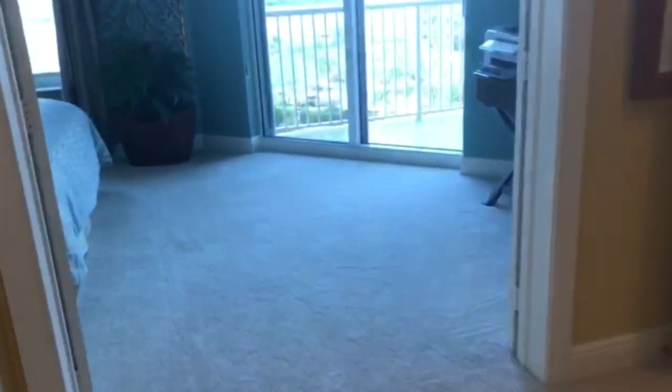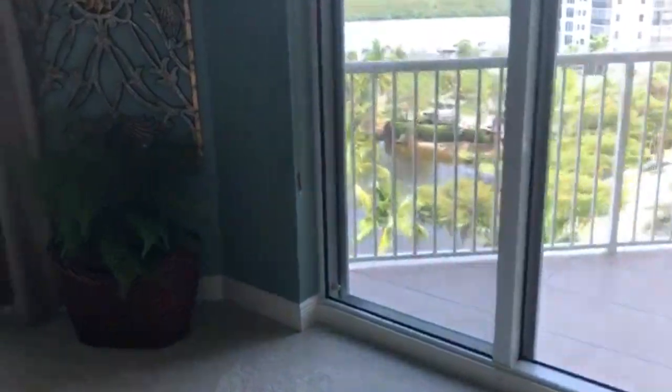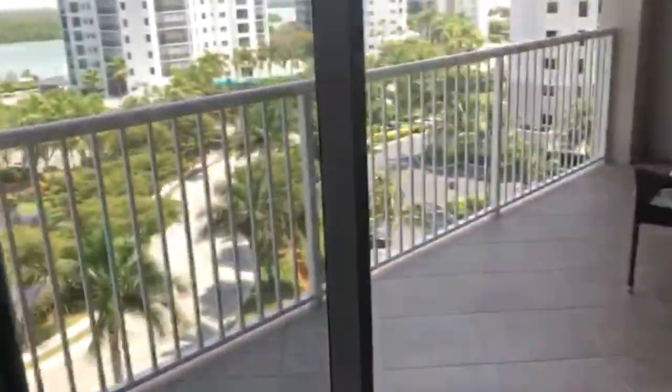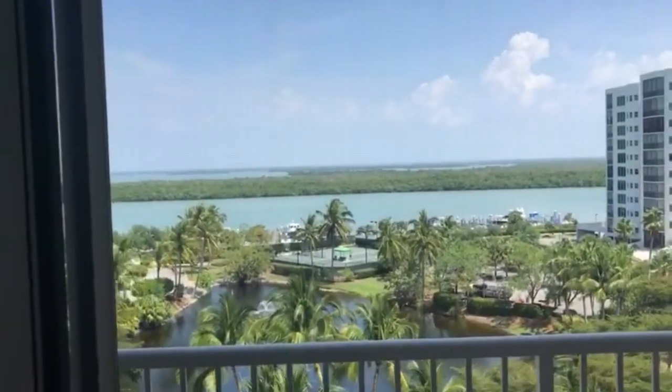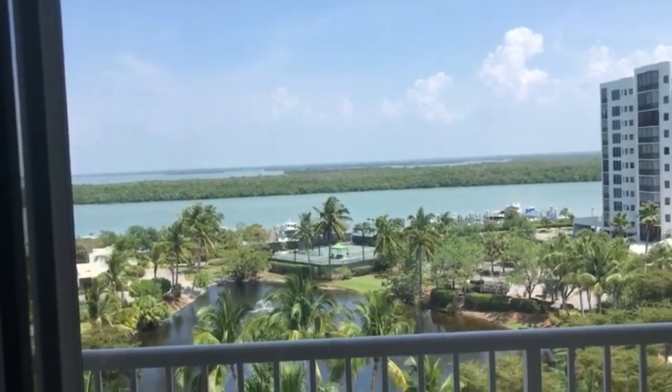And now we walk to the guest wing, which is opposite of the master. Nice laundry room here with the service entrance that I showed you from behind, upgraded with cabinets instead of shelves and a sink. And look at this view on this back porch — you've got two terraces in this home, and unobstructed views of the bay of Estero and the lake.